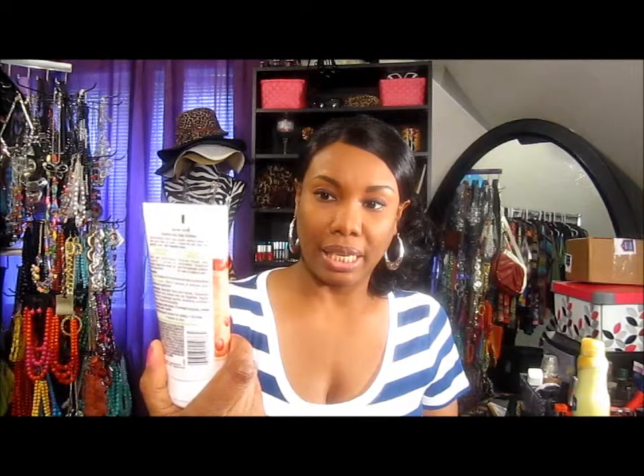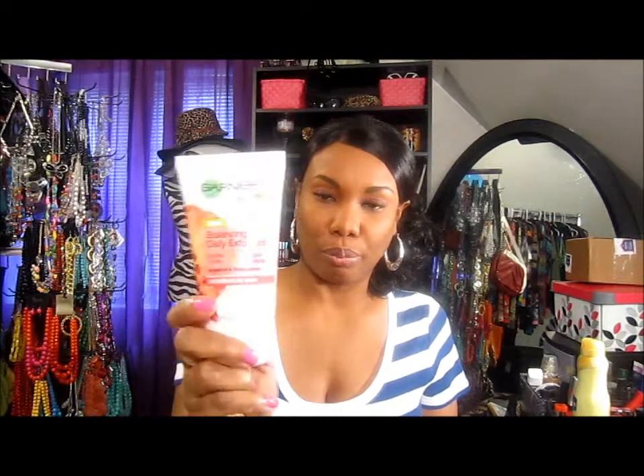I purchased at Walgreens this Garnier BB cream, and it was buy one get the second Garnier product for 50% off. So I got this balancing daily exfoliator scrub right here.